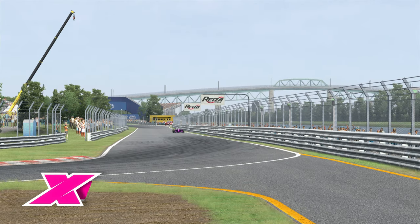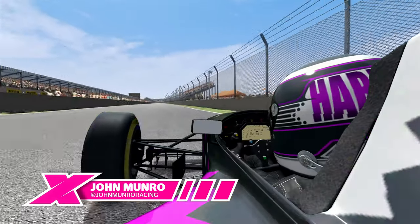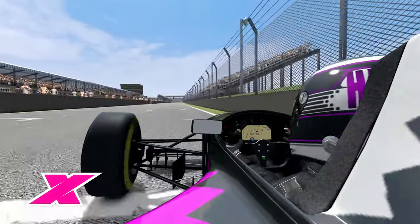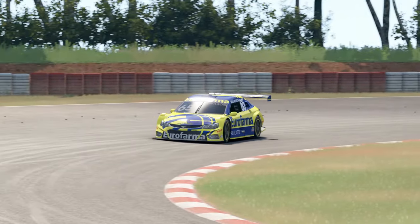Hello everybody and welcome along to the Traction Channel, where today I will be conducting an experiment, kind of. This video is all about a couple of racing games that all too often fall under the radar, these being Ryza Studios' Automobilista and Automobilista 2.